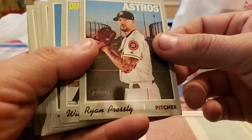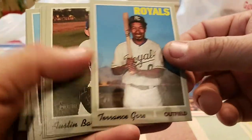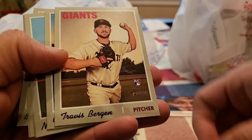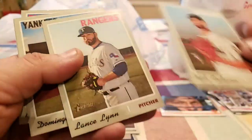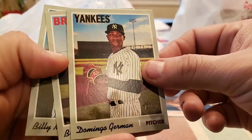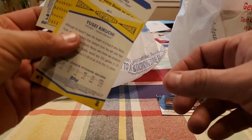Max Fried, Ryan Pressly, Wilmer Flores, Terrence Gore, Austin Barnes, Travis Bergen, Greg Holland, Nick Anderson, Lance Lynn, Domingo German, Brian McCann, and Billy McKinney — nothing off of that pack.